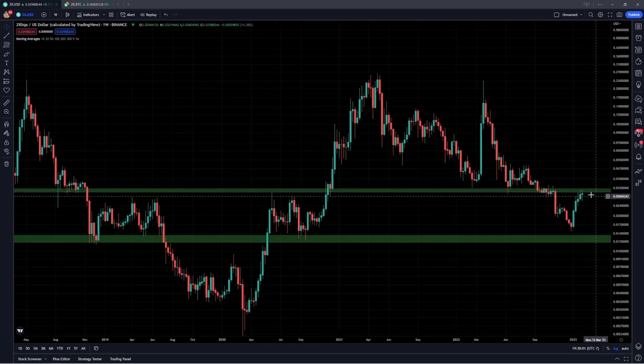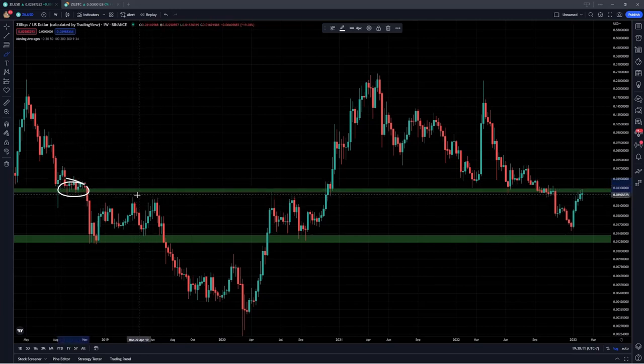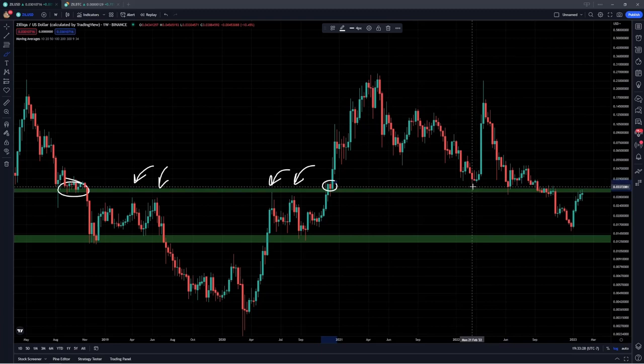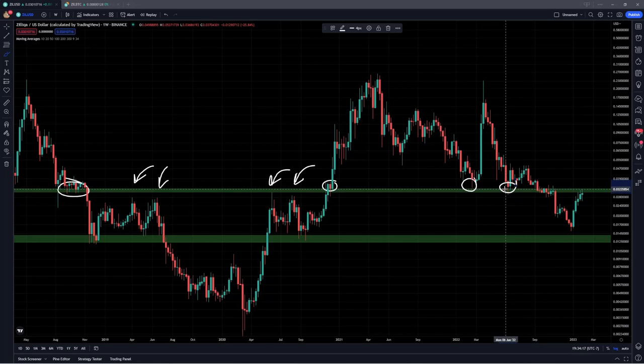Zilliqa is currently retesting this level right around 3.1 cents. Historically, that was support all the way back at the end of 2018 during that last bear market. We then saw that level basically flip into resistance and become a region of supply for almost a few years, up until that breakout point in November of 2020. As soon as Zilliqa broke out above this level, it flipped right into support and then went on that move to new all-time highs, confirming that bull run and blow-off top phase up into that peak around 25 cents. We also saw active support here in February 2022 as well as June, up until we broke down in October. So there's a lot of price action surrounding this level over the years.